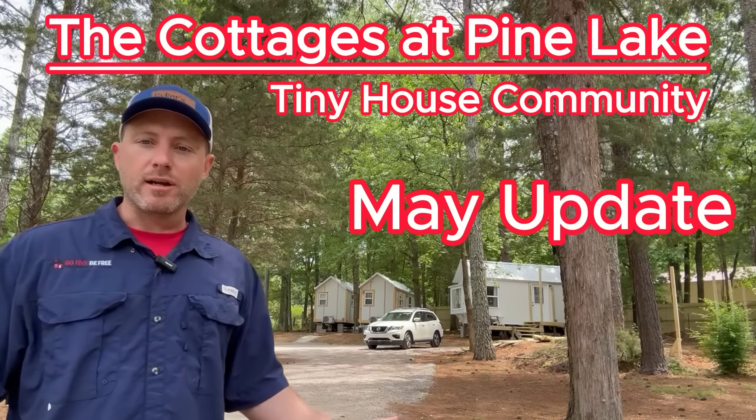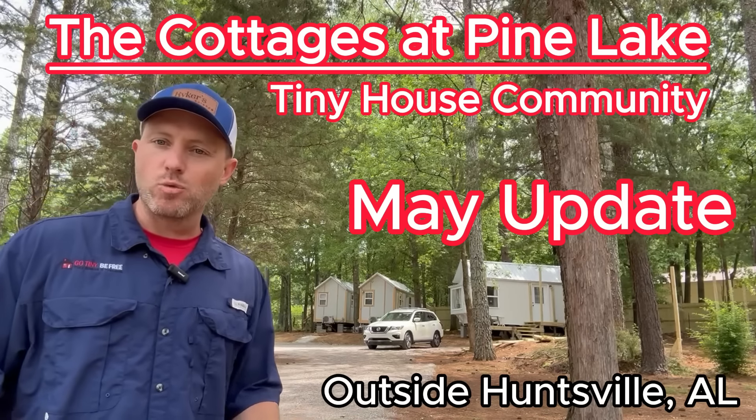Welcome to the Cottages at Pine Lake here in northern Alabama, just outside Huntsville — technically it's Woodville, Alabama.